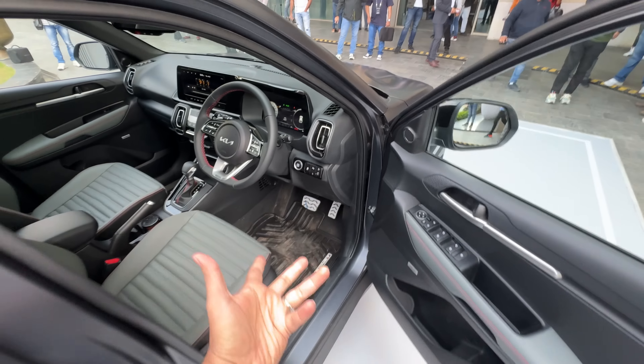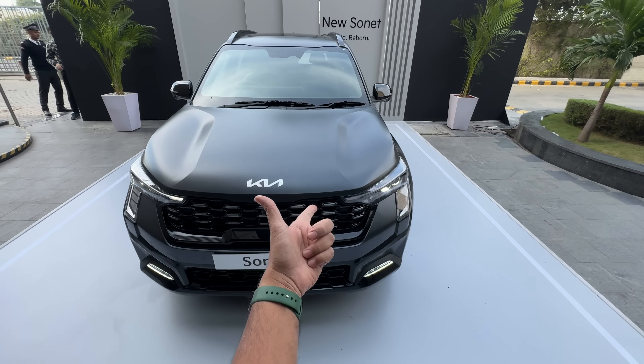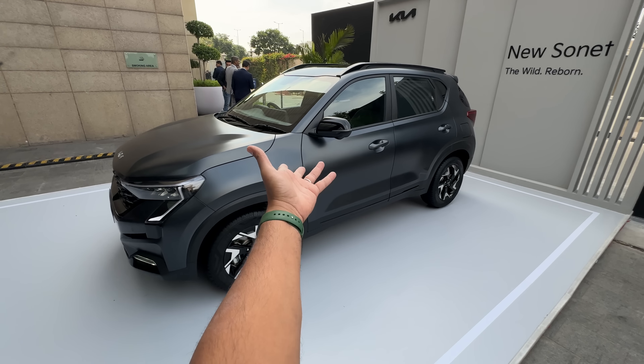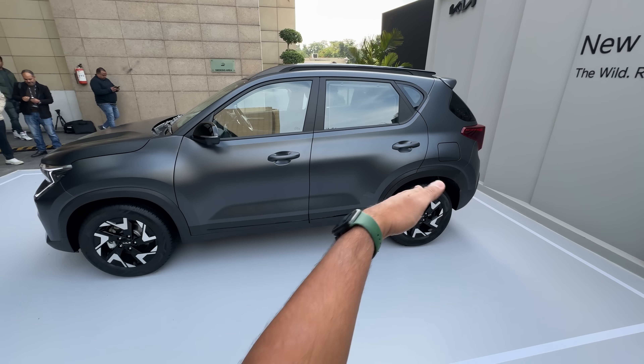This car rivals a lot of cars — obviously there's the brother from another mother, the Hyundai Venue. Then there's the XUV300 which is going to get a facelift really soon, the Tata Nexon, the Kiger, the Magnite, the Brezza, and the Fronx. So many rivals, but the top-end variants are so pricey now that you can get a mid-level or lower variant of the Seltos as well. So yes, that is it — this is the Kia Sonet facelift. Don't forget to check out the Invol car perfume — click on the top right corner to get yours with a 10% discount. Bye bye.